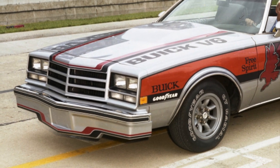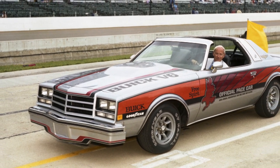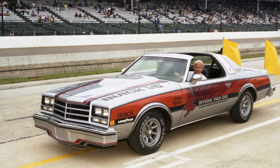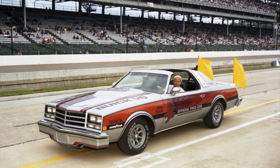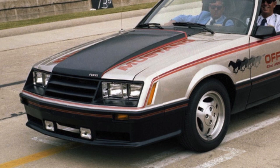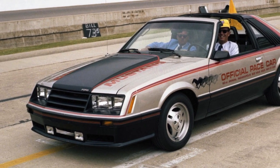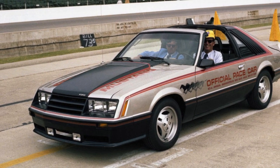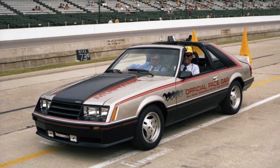By the 1970s, most automobile manufacturers began marketing their cars that were used as professional race pace cars in order to boost car sales. This usually entailed these automobile manufacturers offering through their dealership networks, in limited production numbers, special pace car editions, which were exact copies of their genuine race pace cars.